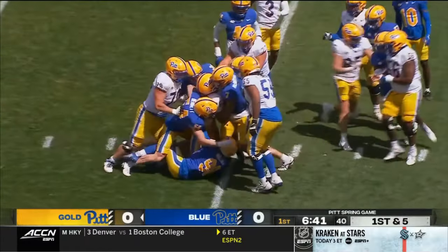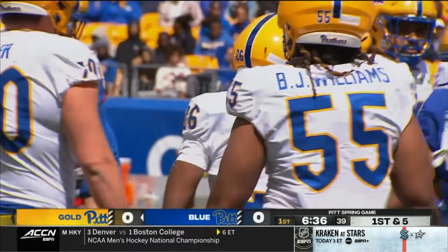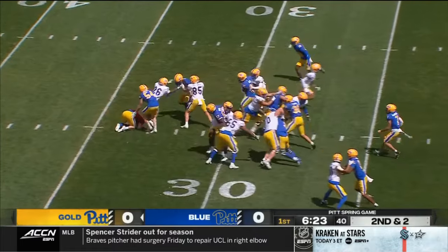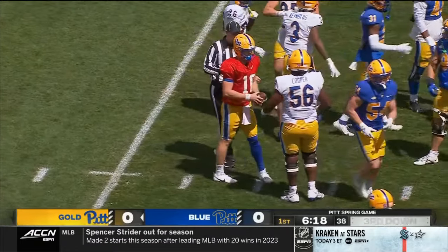Goff, the true freshman who has opened some eyes this spring, takes the carry. He is from Central York High School. He's got speed to burn and will eventually be a contributor this fall. The snap is dropped and covered at about the 33-yard line.